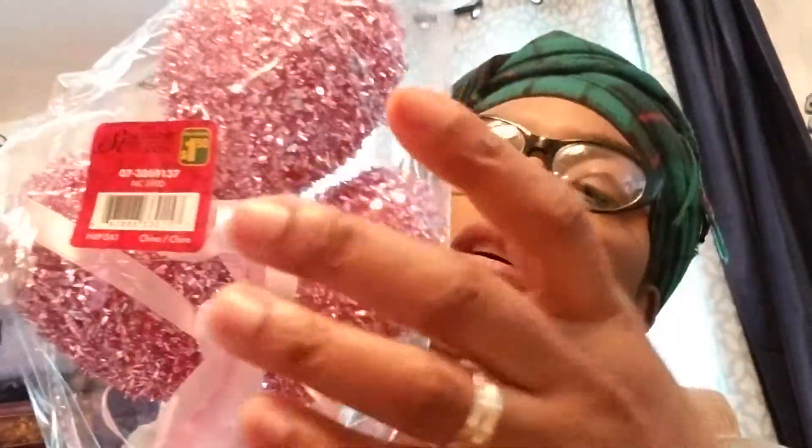Hi guys, this is Carl coming with another video. It's a Dollarama haul and the first thing I want to show you guys is these — isn't this pretty? It's like that and it's $1.25 each. It's Mac Valentine and I got three like these, I got two like these, and it's $1.50 and they are heart sticks.